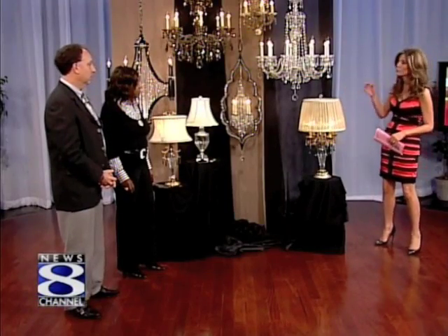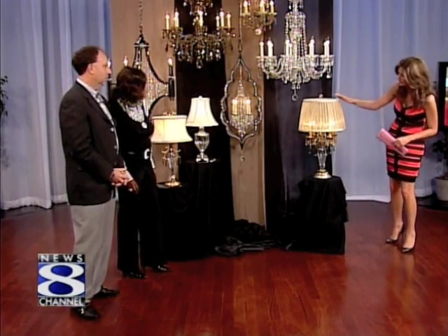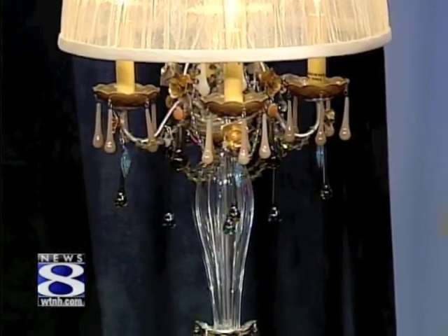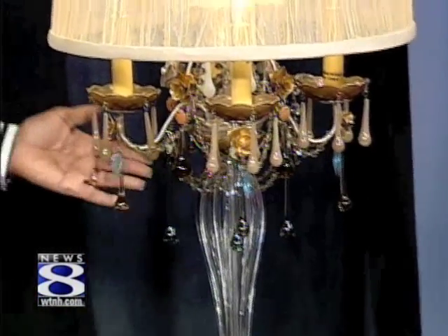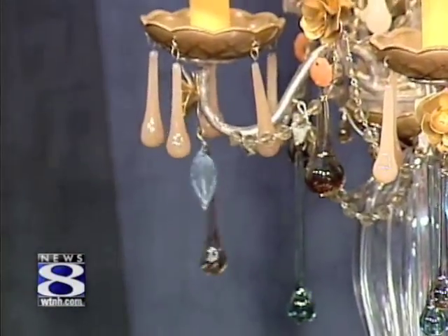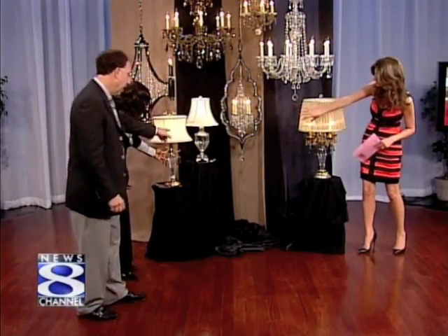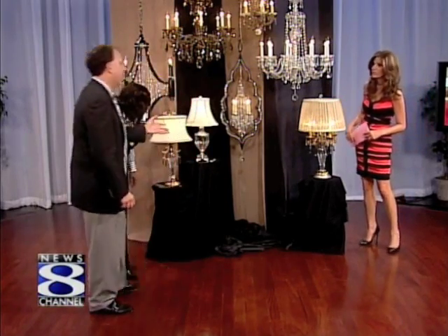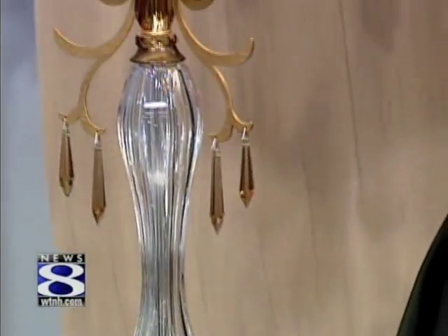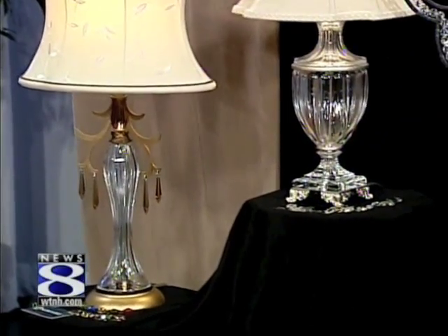Another alternative if you want to incorporate crystal into your home but can't carry a chandelier is table lamps with crystal as an accent. They're adorned with different colors, different pendulums, adding a little more decor to the style of the lamp. That one over there — the base happens to be all crystal, bringing in an old world kind of look. It's a very traditional piece, bringing back that old world feel.